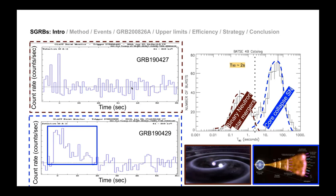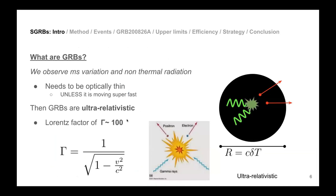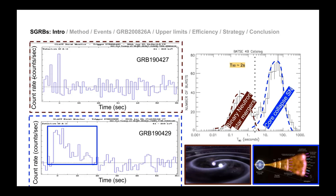What satellites actually measure is a count rate — how many photons you receive, effectively how many electrons are produced. For a short GRB you have a background level and then a peak lasting less than two seconds — a very bright peak in gamma ray energies. For a long GRB you have a much longer emission from whatever object was collapsing.